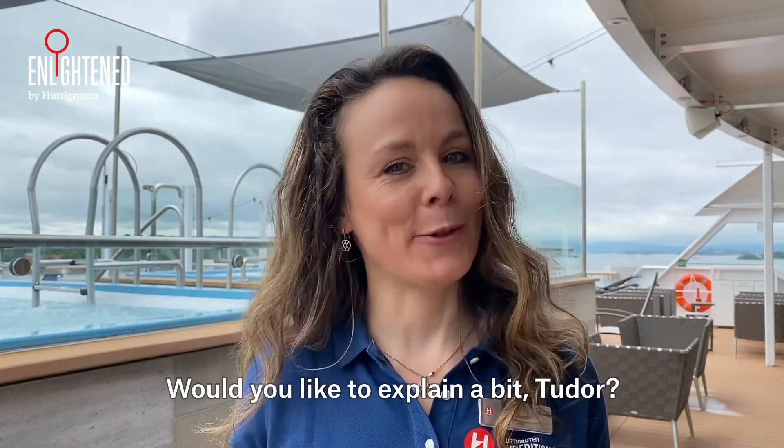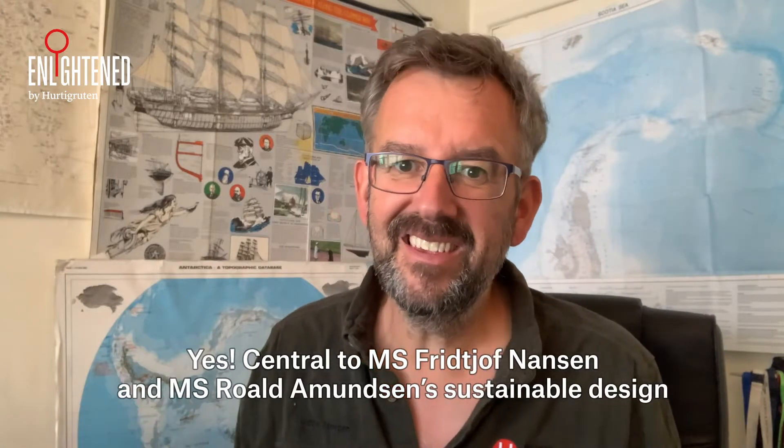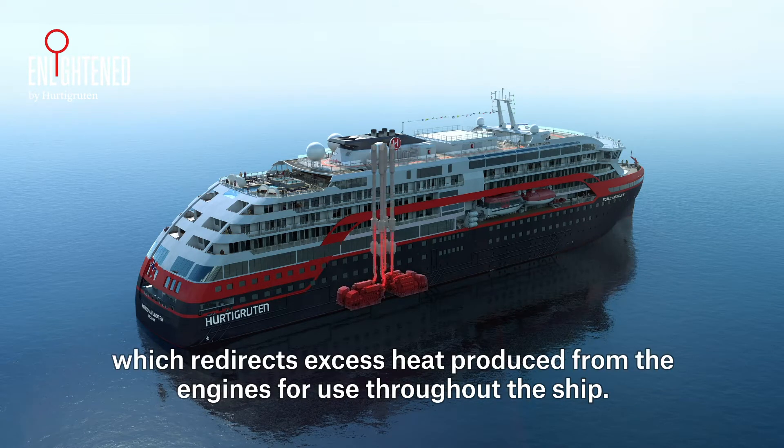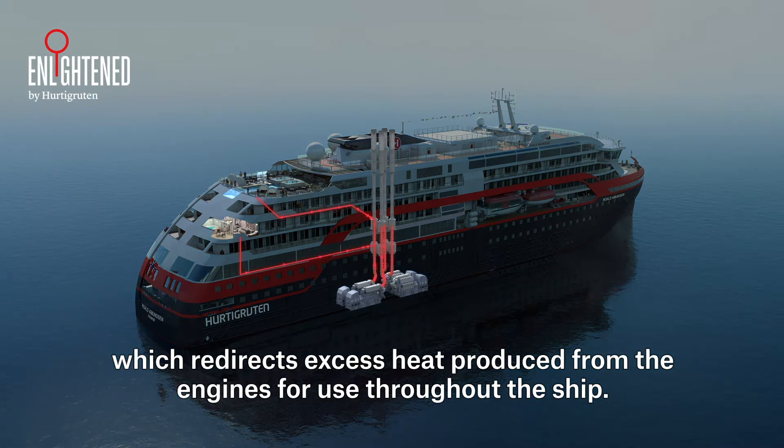Central to MS Frithjof Nansen's and Roald Amundsen's sustainable design is an efficient heat recovery system which redirects excess heat produced from the engines for use throughout the ship.